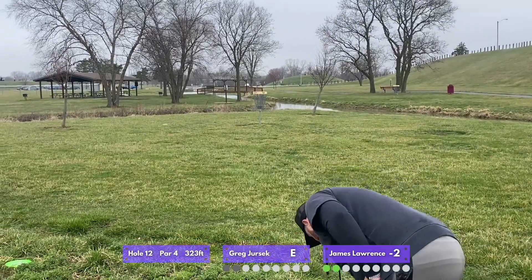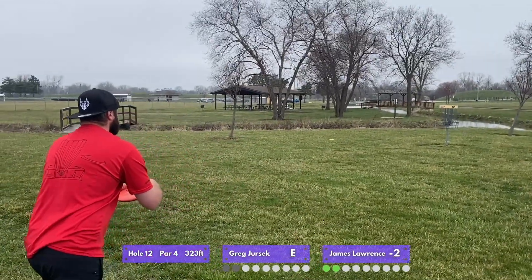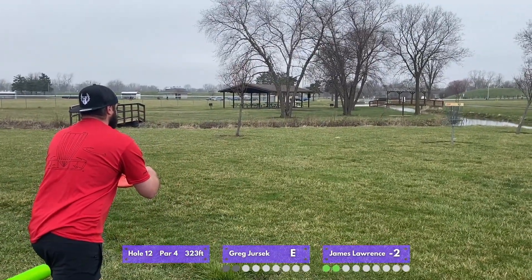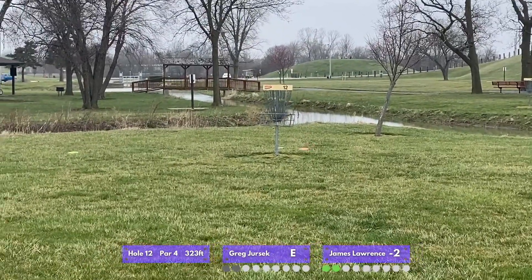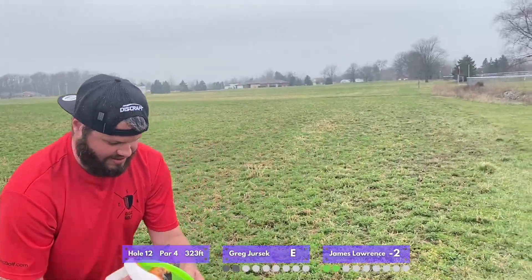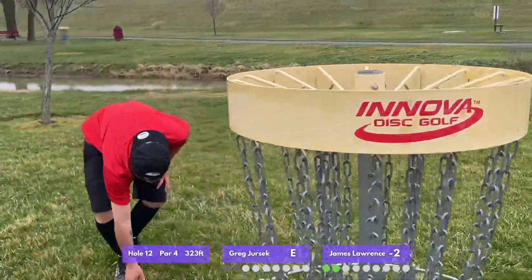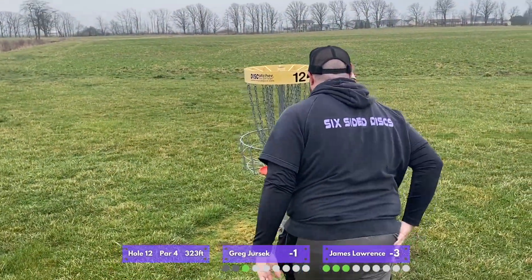That was decent height, just a little bit to the right, so I'm not too unhappy. James's putt goes high and right — just like the last hole — but this time the basket doesn't catch it for him. We'll have two quick tap outs for birdie according to the course and move on.